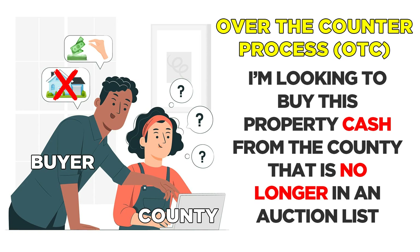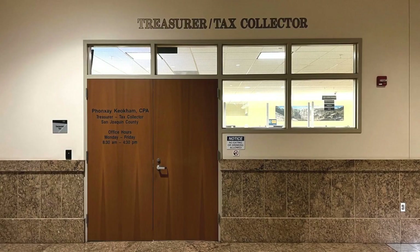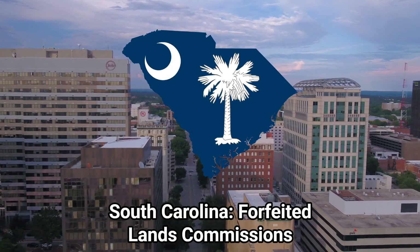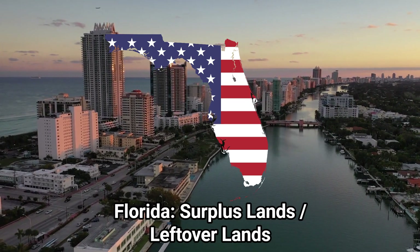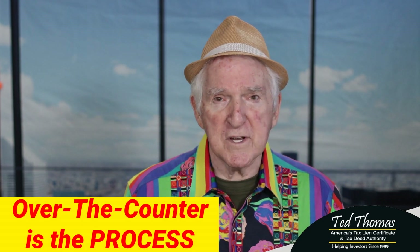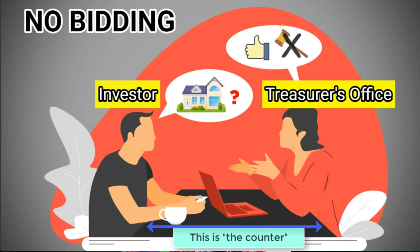You have to explain to whoever that individual is at the county: 'I want to buy property that was not sold at the auction.' If that person understands, they'll help you. Otherwise, you'll have to request to talk to the treasurer. The treasurer will talk to you because they want to get rid of the property. In Texas they call it struck-off lands; in South Carolina, it's the forfeited lands commission. Each state has a different name. Process simply means one person is on one side of the table — that's the county — and you're on the other side, which is really a counter, and the two of you are negotiating.